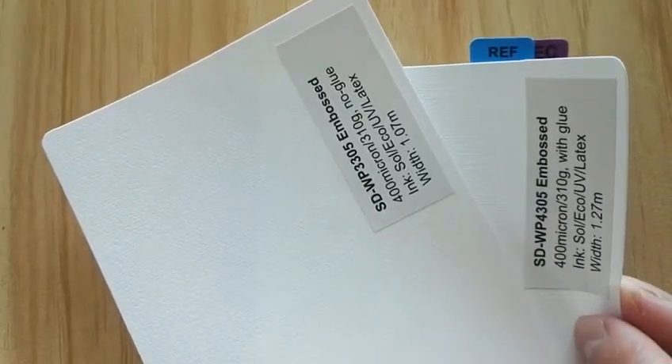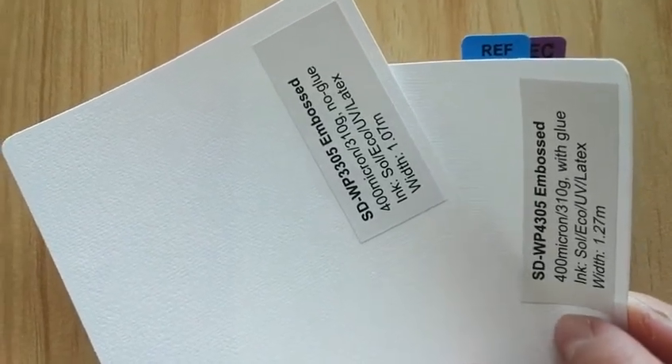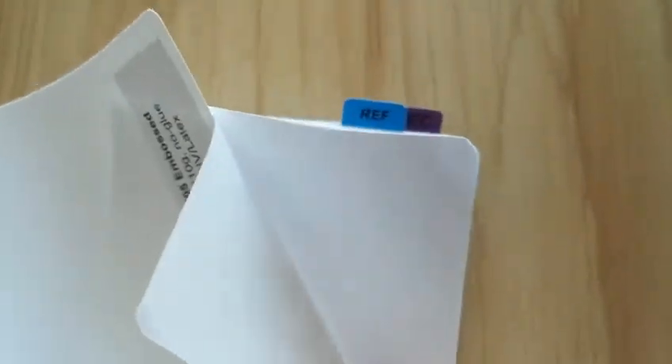These two items are very good quality and very new wallpaper products on our side. One is without glue and without release paper, and another one is with glue and with adhesive paper.